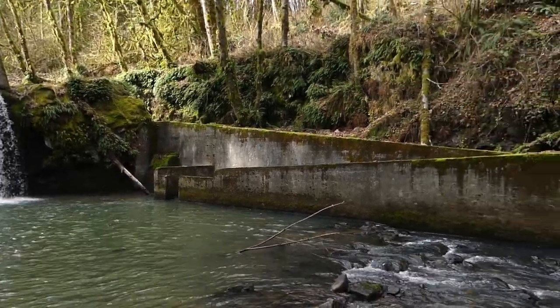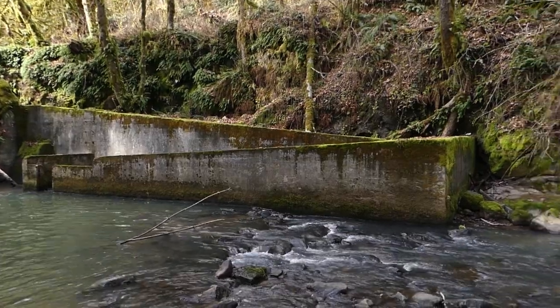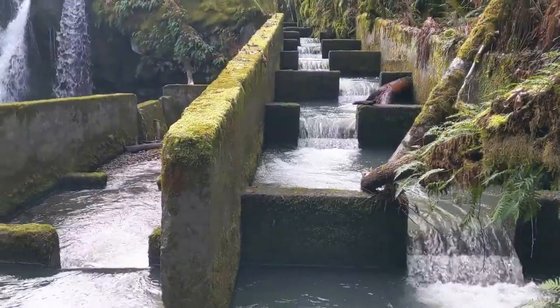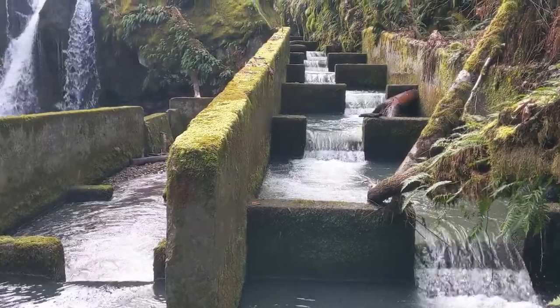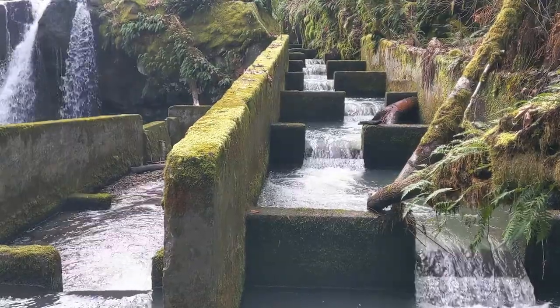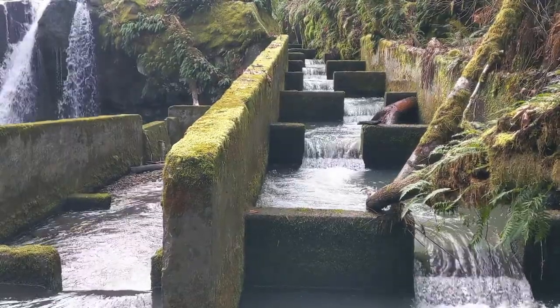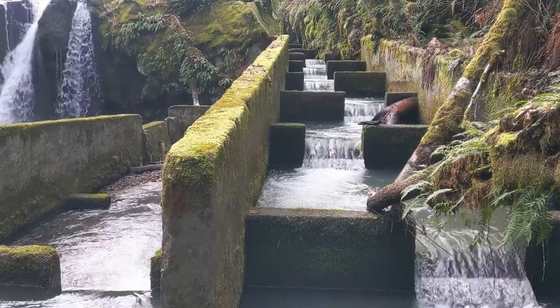Got your rather elaborate fish ladder right there too. This fish ladder was originally built, I believe in 1952, to open up some new area on Goble Creek for spawning grounds for salmon that they hadn't been able to access previously.